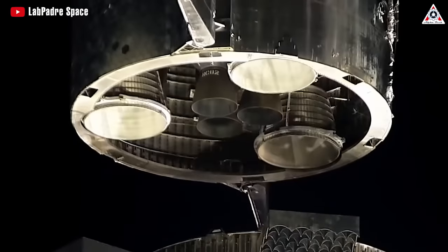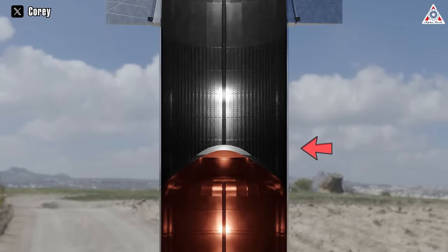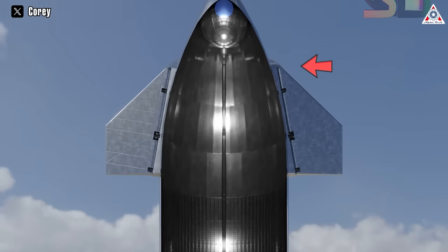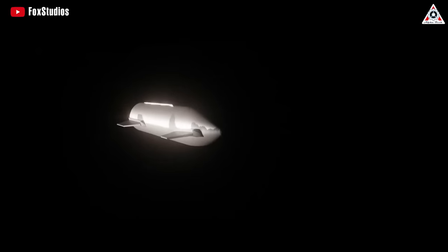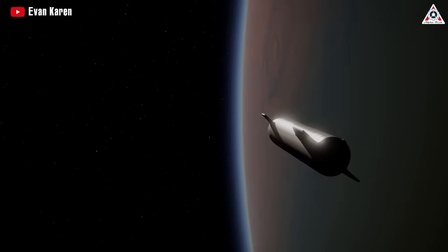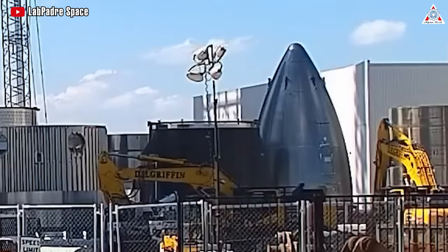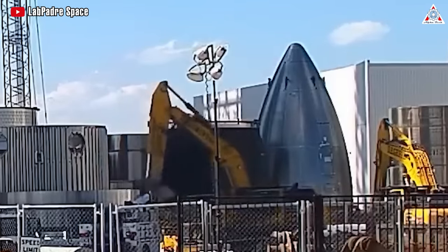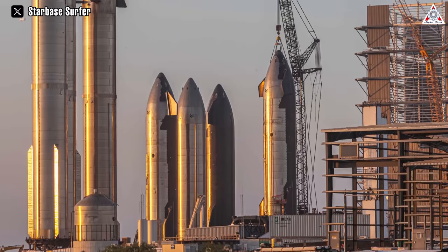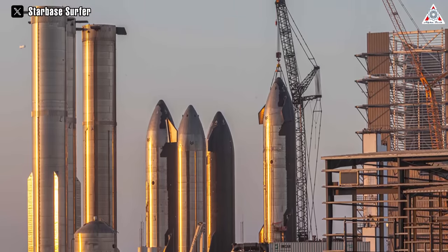In particular, after the S20 was upgraded from three to six engines, SpaceX planned to move the methane header tank from the common dome to the nose cone, close to the liquid oxygen header tank previously placed there. This is expected to help direct the load towards the bow of the ship, thereby balancing the mass of the new engines installed at the stern. In the future, Elon and SpaceX engineers may come up with new ideas to continue optimizing nose cones, but all the above upgrades are still the latest applied to most current prototypes.